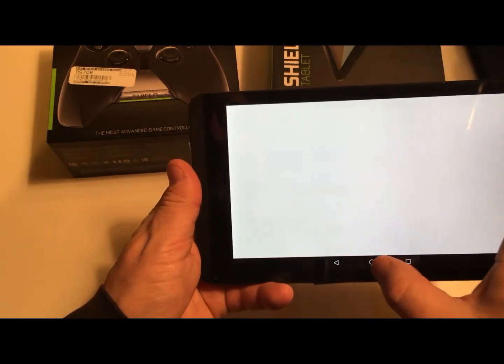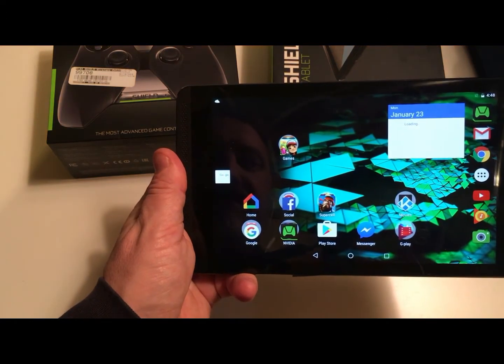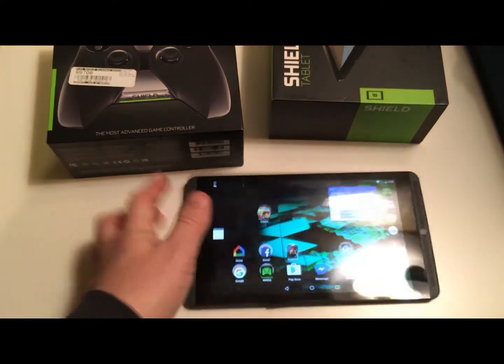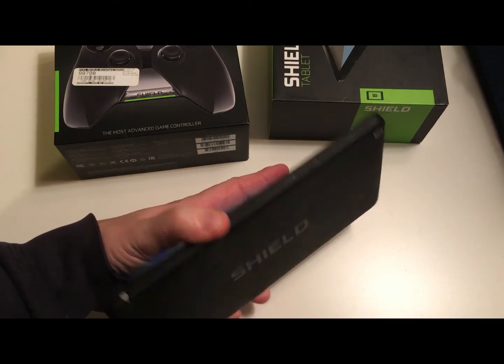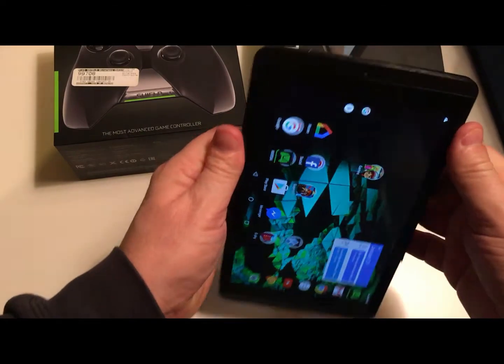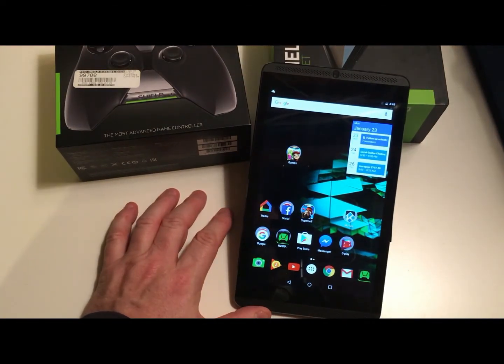Maybe it just needs a restart, but I've been restarting it. I'd rather have a Samsung tablet — that's all I really have to say. It looks good, it feels good, it's comfortable as tablets go. I just wish the LTE port wasn't broken.